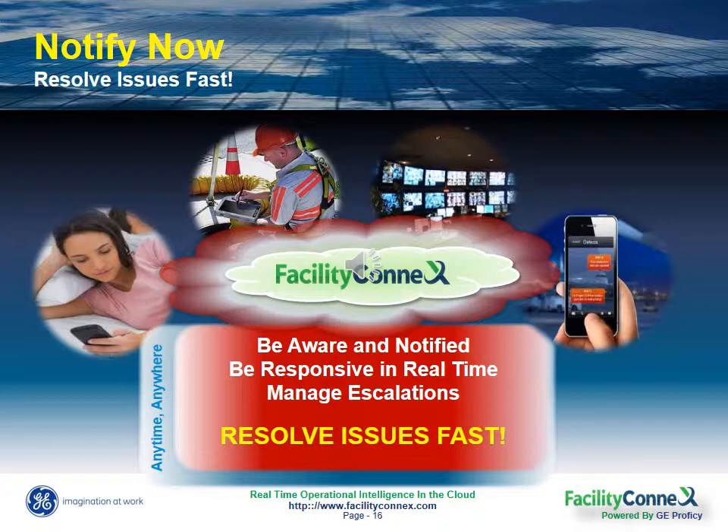That way you no longer have to wait for someone to identify a potential issue. You can keep maintenance, service, or support personnel working on high priority tasks and simply notify them when machine conditions start to trend abnormally. This brings attention to issues before those issues become much bigger problems and that will help you drastically reduce your critical downtime, your maintenance cost, and your utility usage.